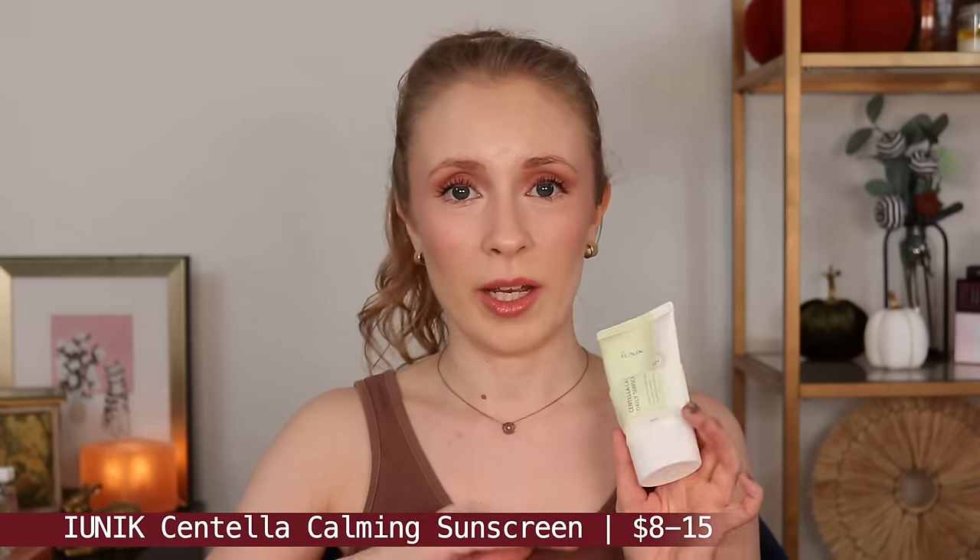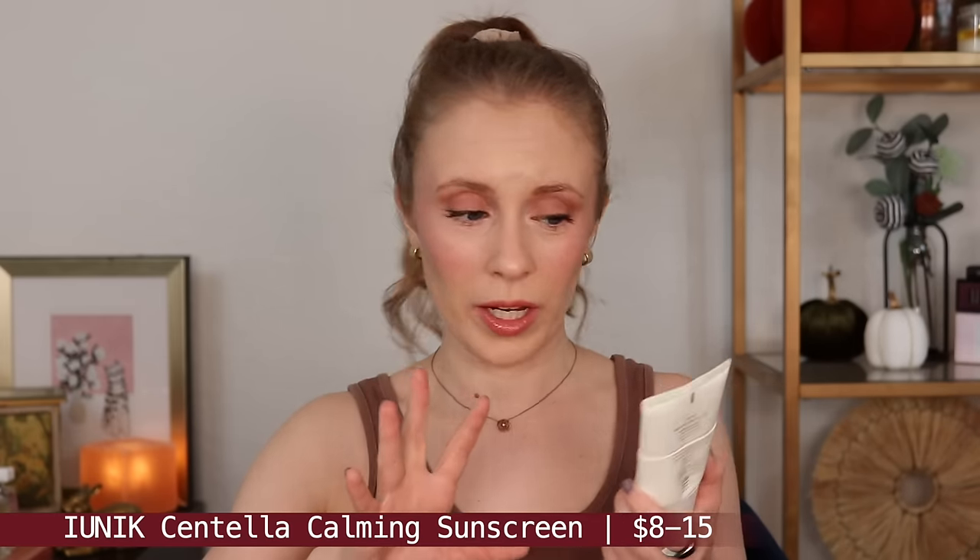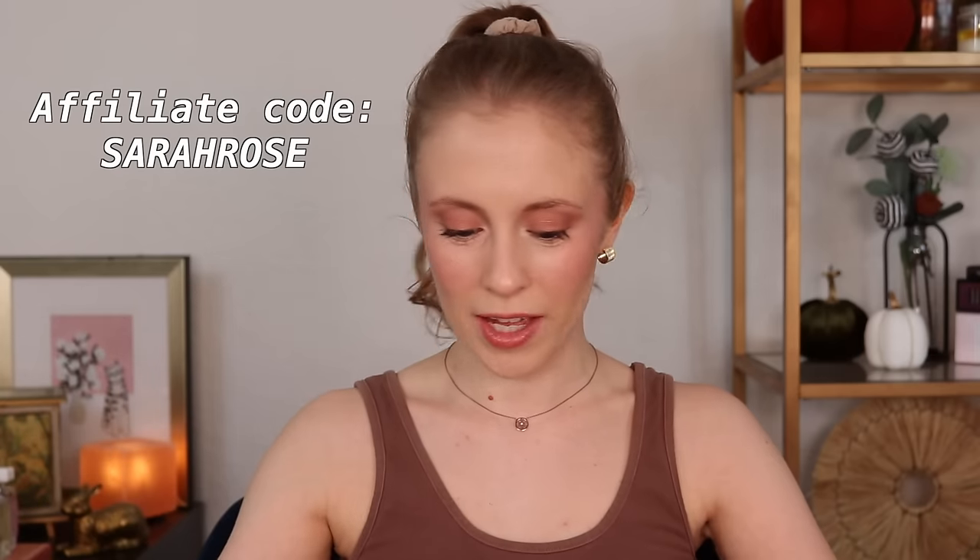This is the Ionique Centella Calming Daily Sunscreen, and this continues to be my number one facial sunscreen. I actually have some backups I'm really excited to open. I love this so much — it is really hydrating, really soothing to sensitive skin. It gives a little bit of a glowy finish without feeling greasy, and like most Asian chemical sunscreens, you literally can't feel it on your skin; it just feels like a moisturizer. It wears really well under makeup, doesn't burn my eyes. It also happens to be one of the most affordable sunscreens of all. And if you're planning to order this off of YesStyle, I do have an affiliate code — it's just SarahRose and I believe it's 10% off.